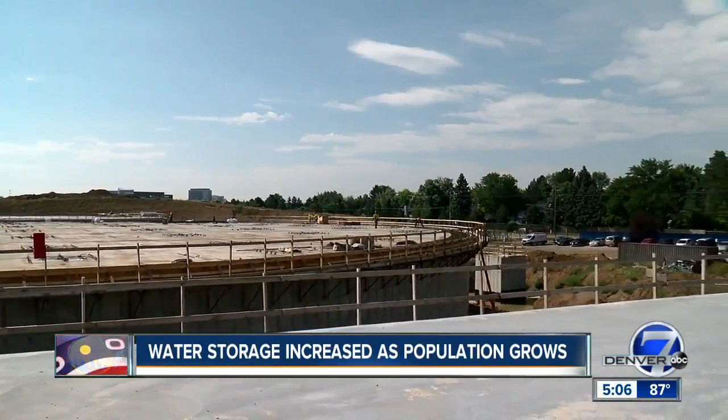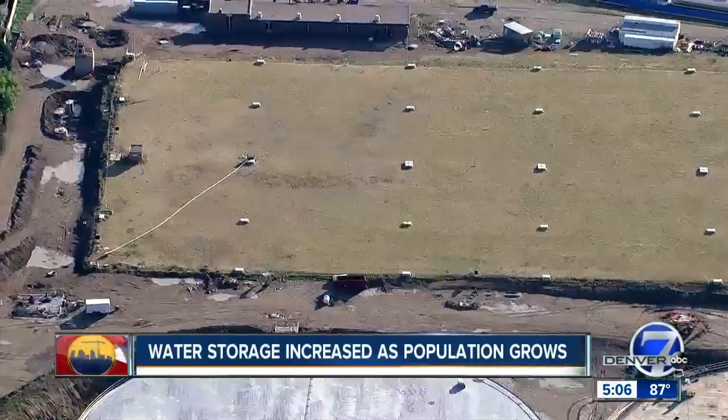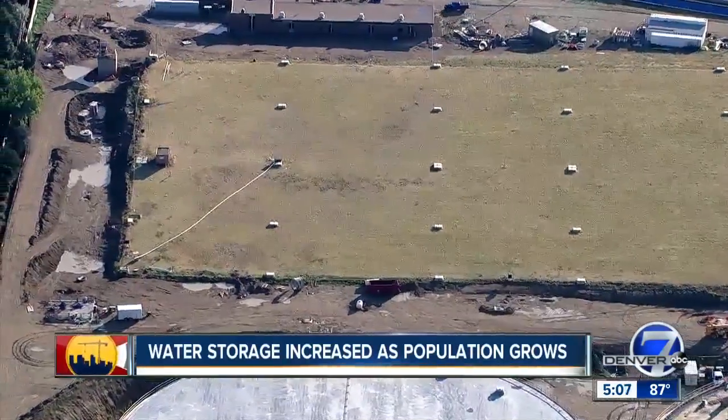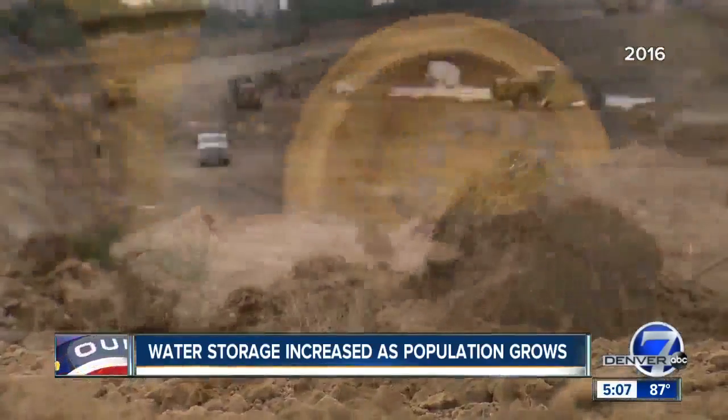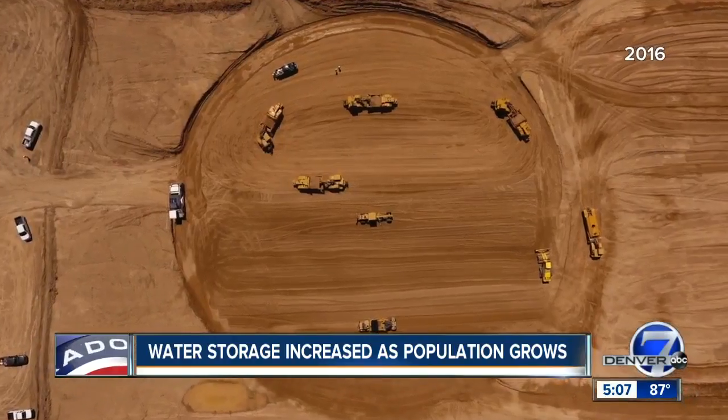The Hillcrest Treated Water Storage Facility accounts for about 25% of the treated water that we store throughout our system. The three tanks are replacing two similarly-sized tanks that have been on the site for about 50 years. Denver 7 first showed you the site two years ago, when these new tanks were nothing but giant holes in the ground.